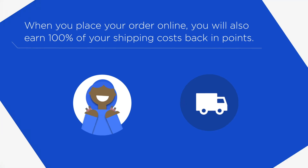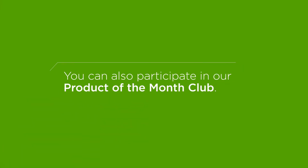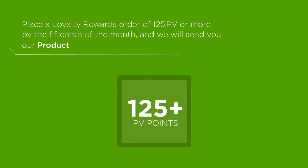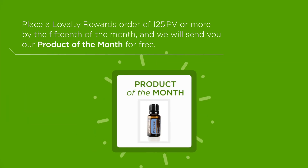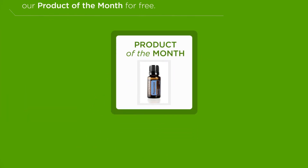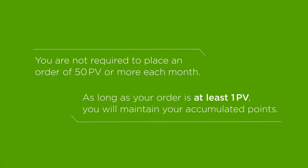The perks don't stop there. You can also participate in our Product of the Month Club. Place a Loyalty Rewards order with 125 or more PV by the 15th of the month, and we will send you our Product of the Month for free. You are not required to place an order of 50 PV or more each month. As long as your order is at least 1 PV, you will maintain your accumulated points.